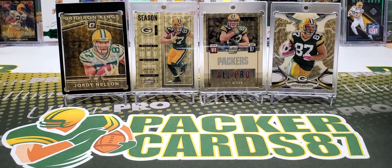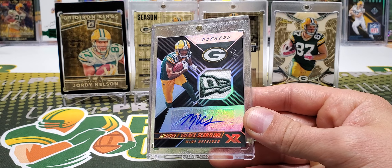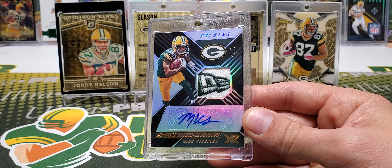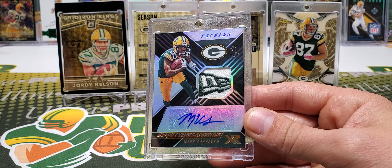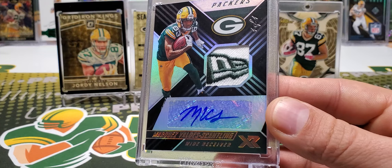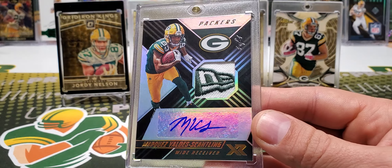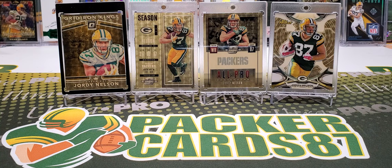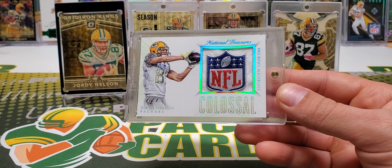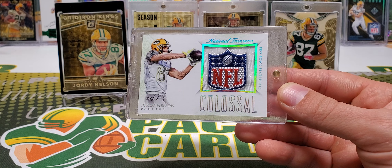First one is this Jordy Exquisite RPA out of 199 — piece of a letter patch, on-card autograph. The Exquisite RPA, in my opinion, is one of Jordy's best rookie card RPAs. Upper Deck Exquisite Collection is the business. Next one, also up there on the list of desirable rookie patch autos, is the National Treasures RPA out of 99, on-card autograph. Nice chunky patch on that. It is a rookie and it is out of 99, so I had to throw that one in there.